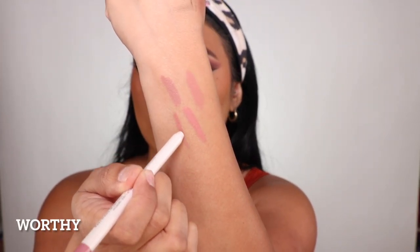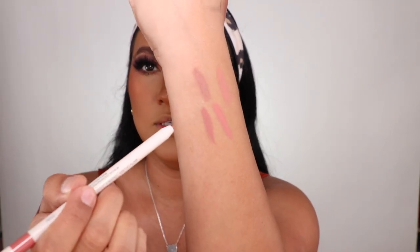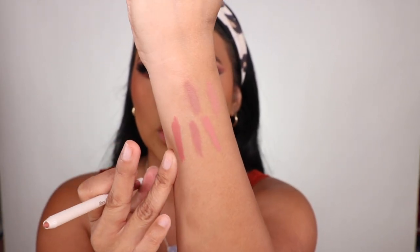My mom called me and said some of these are gonna be hers — yes, gotta share with mom! This color is called 'Worthy.' It's like a deeper mauvey color, very pretty. I'm obsessed with how creamy and buttery it is. Next is 'Humble' — let's see how she looks. This is more of a darker pinky mauve color, darker pinky mauvey nude. Very pretty, very cute.